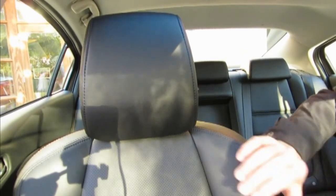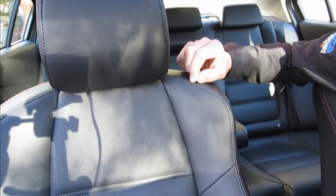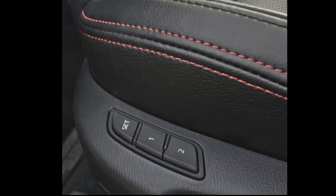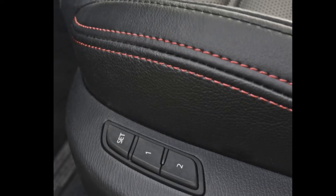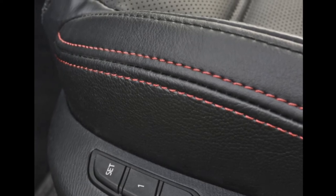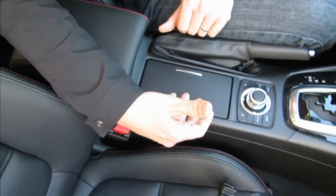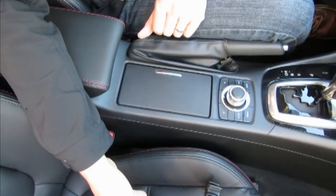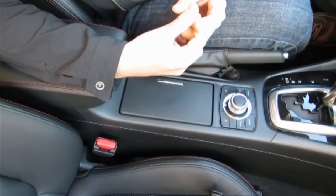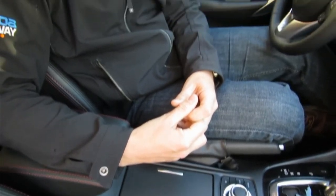On our GT level, you can see the level of craftsmanship in the seats. We paid particular attention to the fine cut lines as well as the fine detailed stitching. We have a red accent stitch all the way around with a double cross stitch through the seats. The bolsters are very supportive and very sporty, and we have perforations throughout the seat to give that class-above level of look as well as feel.